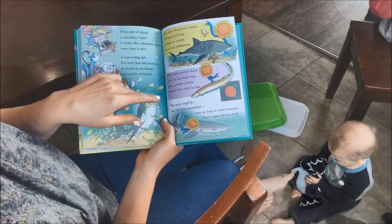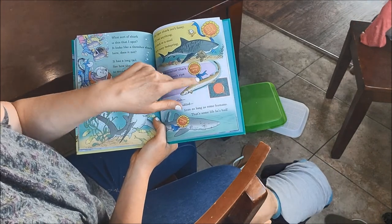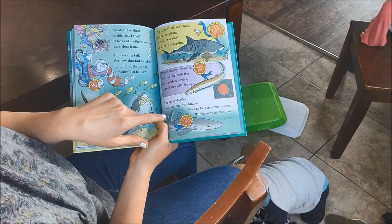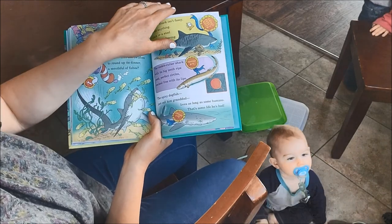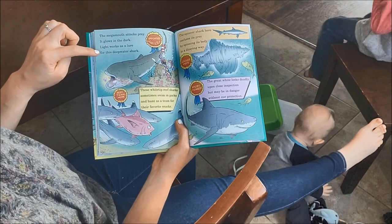The cookie cutter shark with its big teeth rips neat, perfect circles, sucked free with its lips — neatest bite. The spiny dogfish, just call him grandad, lives as long as some humans — the longest living shark. The mega mouth attacks prey; it glows in the dark. Light works as a lure for the deep water shark.